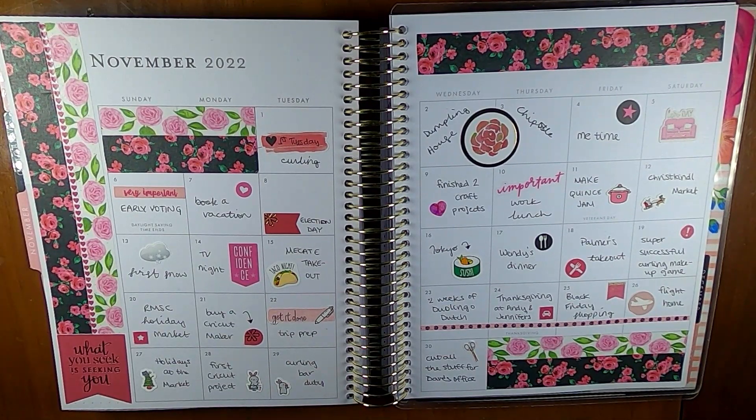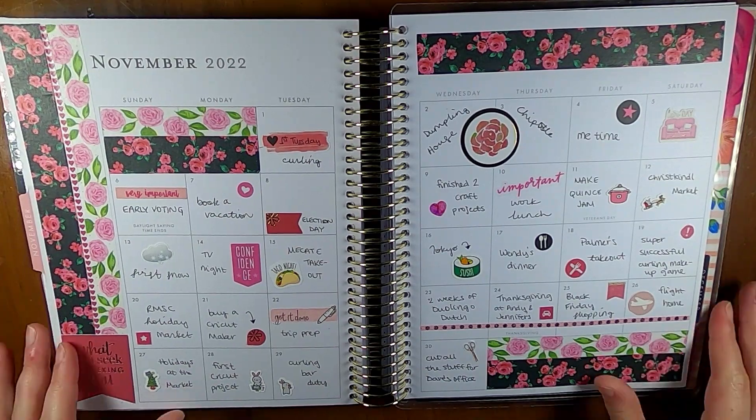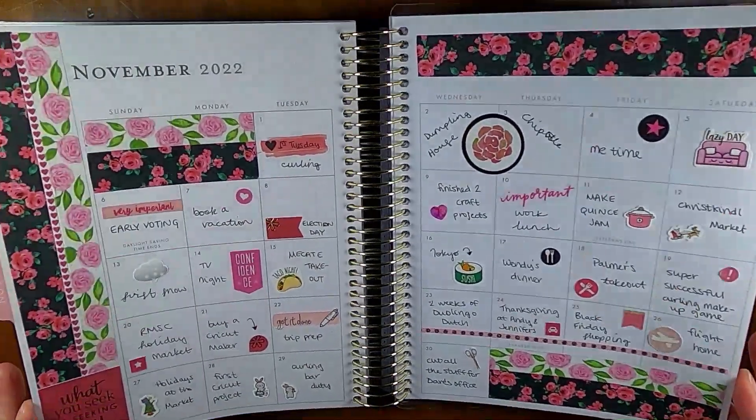Otherwise it was a pretty good month — very busy, plus some travel, made some more travel plans, did a little bit of holiday shopping and need to do a lot more. But definitely still had a good month and it was a lot of fun. I'm excited to share it and it turned out cute in my planner as well.